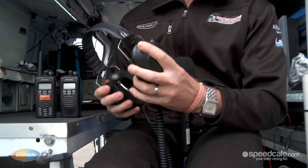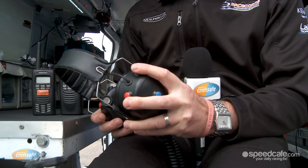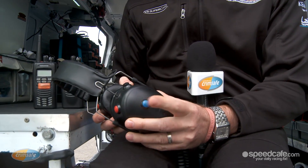Connected to the radios are headsets the engineers wear. The red button is normally set up for the car, the back black button is normally set up for crew, and a lot of teams run the side button here for the engineer.